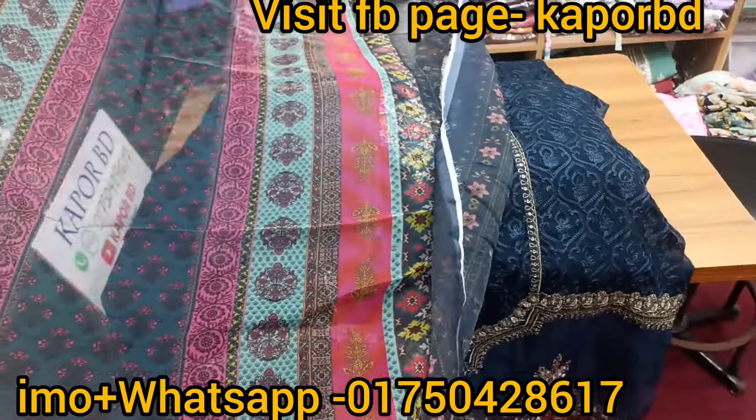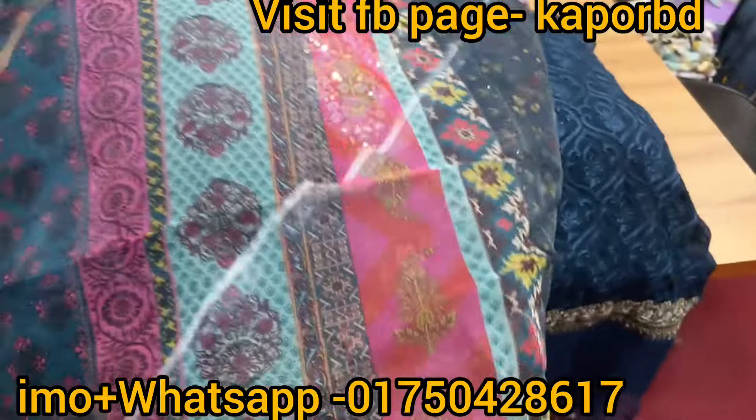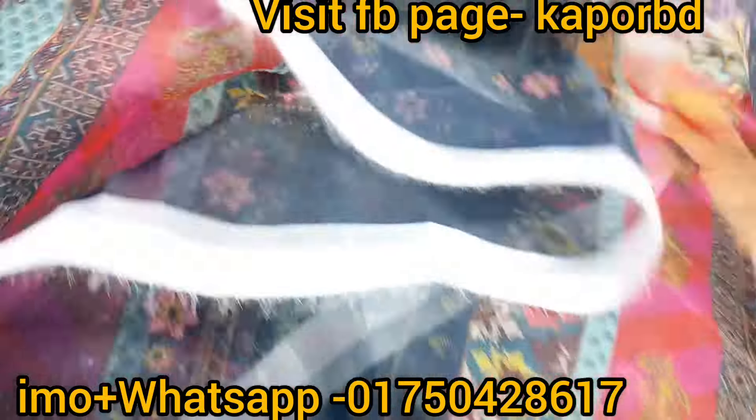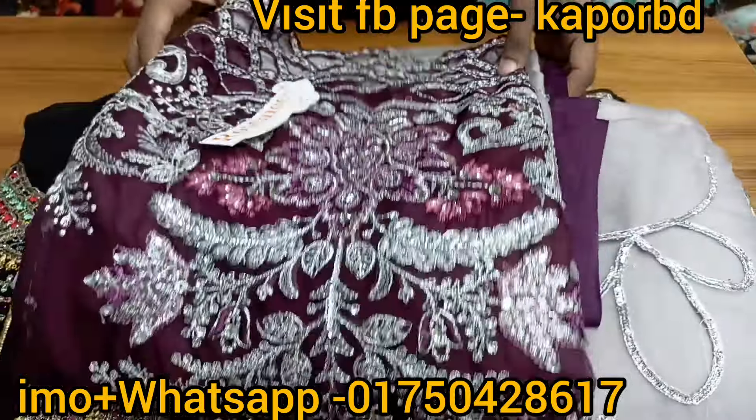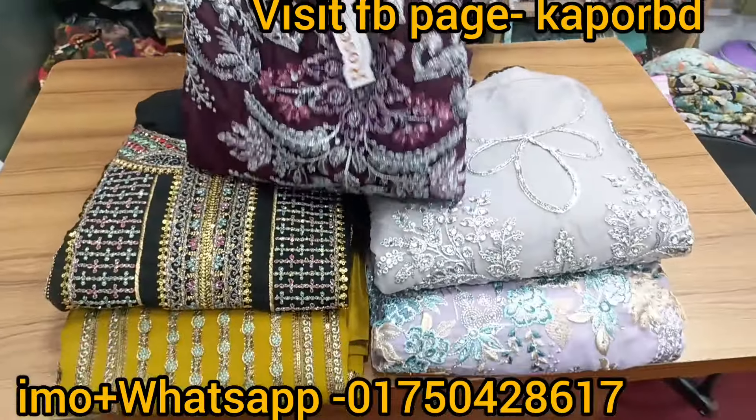I will show you a large, gorgeous collection. I will show you the most big collection of these pretty dress designs. Then I will share a special discount price. I will show you the very, very big collection.